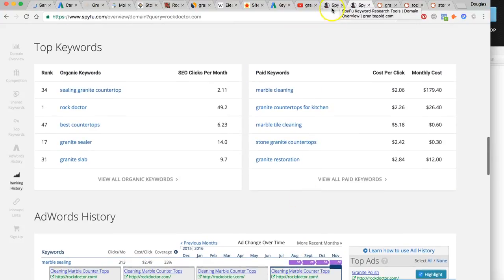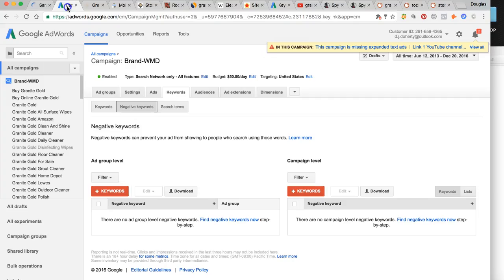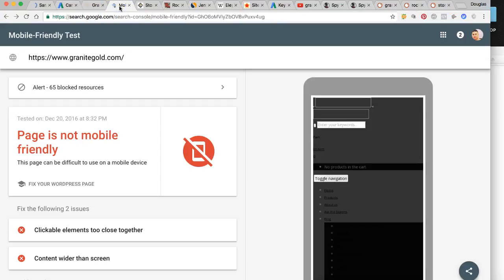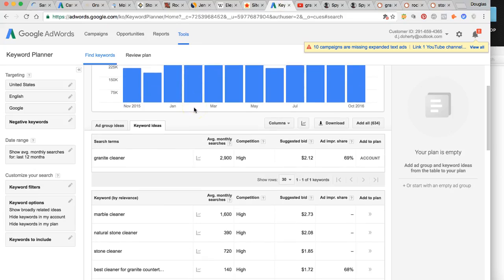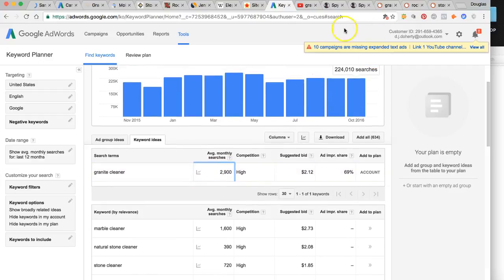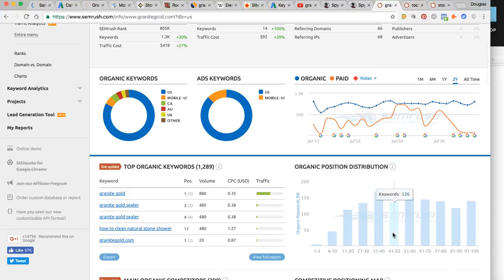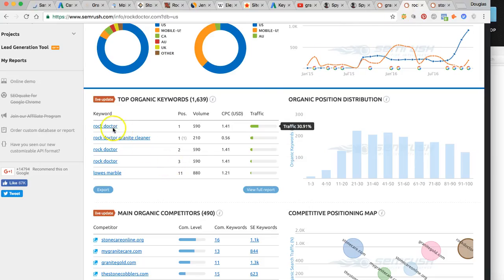Top keywords include polishing granite, how to clean granite, and granite countertop care. I picked the top five that got the most traffic, then went over to the Google AdWords keyword planner. Granite cleaner is the biggest at 3,000 a month. That's how I found the keywords through my tools. Both you and Rock Doctor are ranked number one for your own products, which is normal — those are repeat customers. But these tools also let me see all of Rock Doctor's best performing AdWords campaigns giving them the biggest ROI and best exposure.